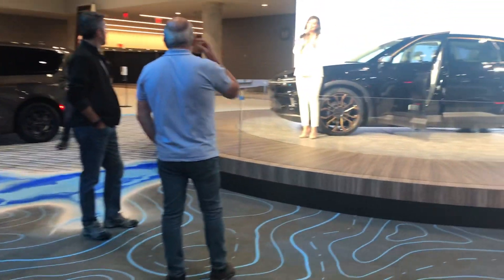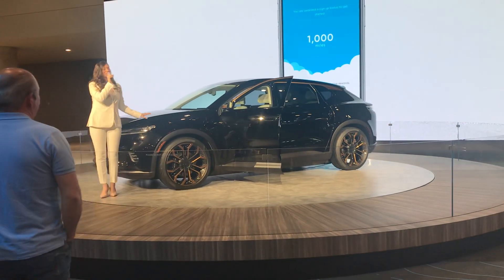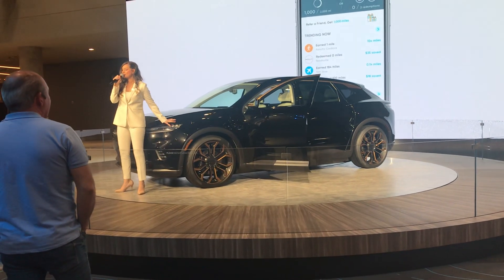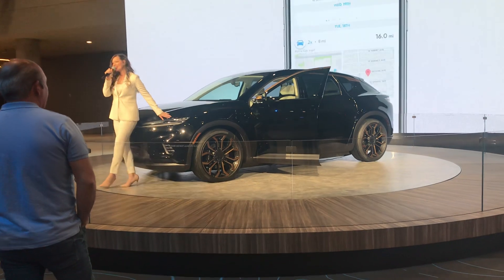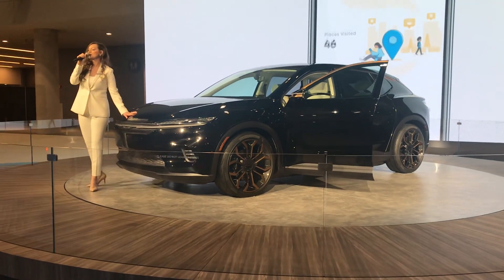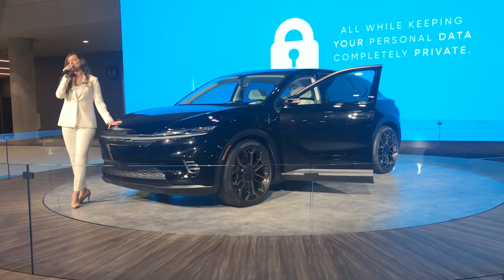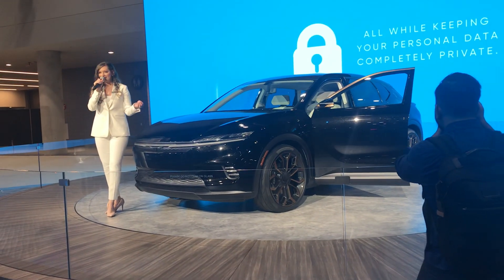To give you all a glimpse into that future, we are unveiling what you see right here next to me. This is the Chrysler Airflow Graphite concept vehicle. The Chrysler Airflow Graphite represents Chrysler's revitalization towards transforming mobility solutions that are designed to connect all of us.